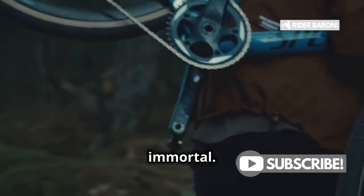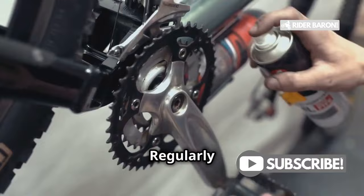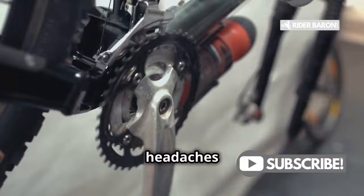And finally, overuse. Chains aren't immortal — they have a lifespan, and pushing them beyond their limit is asking for trouble. Over time, chains stretch and wear out, losing their efficiency. Regularly measure your chain wear and replace it when it hits that one percent wear mark. This simple check can prevent a lot of headaches down the road.